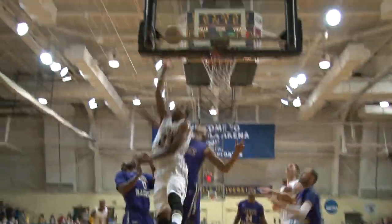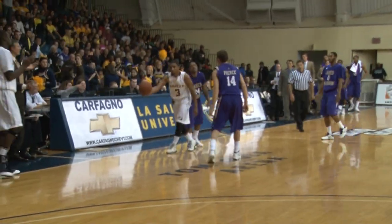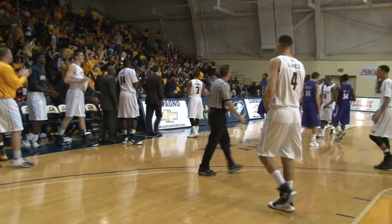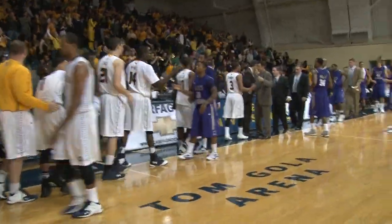Mills near side, penetrates into a double team, finds Pettis alone for the layup and the foul. Homecoming victory for the Explorers — 92-83 the final score.